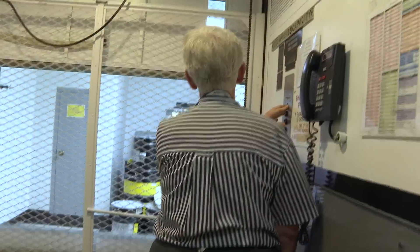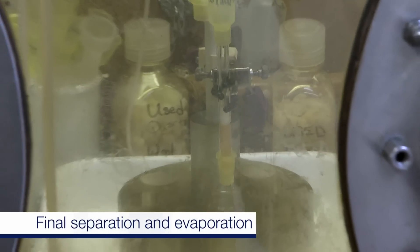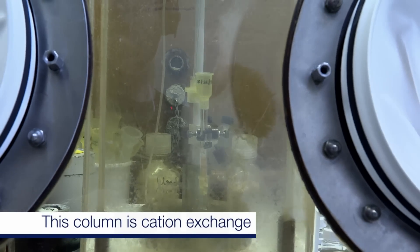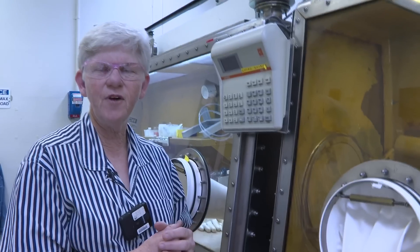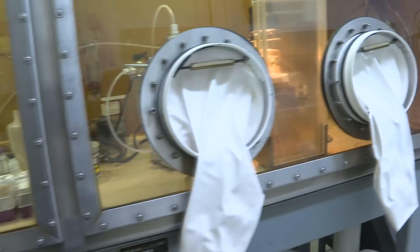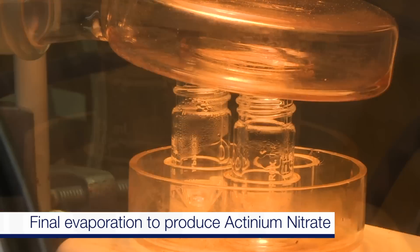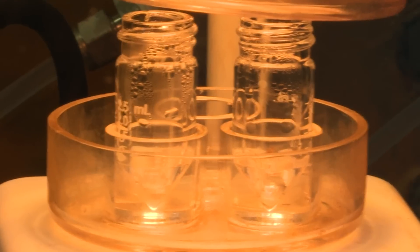Now they have a solution which contains actinium and some radium. They put it through a series of other columns to purify it with resins, and they adjust the acidity of the solution so that first all the radium is removed, and eventually all they're left with is pure actinium. Today they're packaging it in small glass v-vials to ship to the customer. They are only going to produce a sample of about a nanogram.